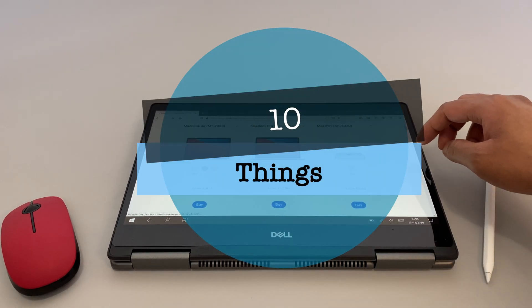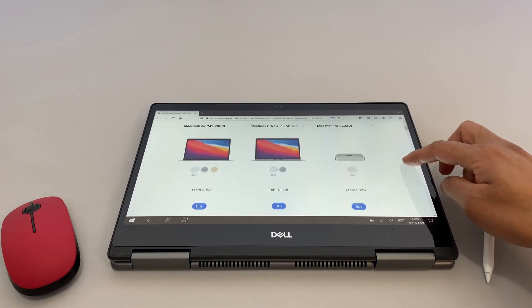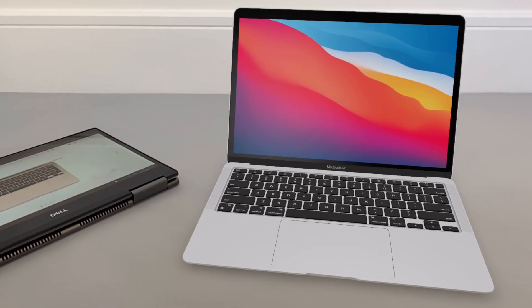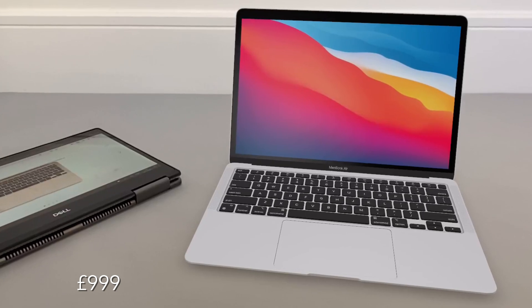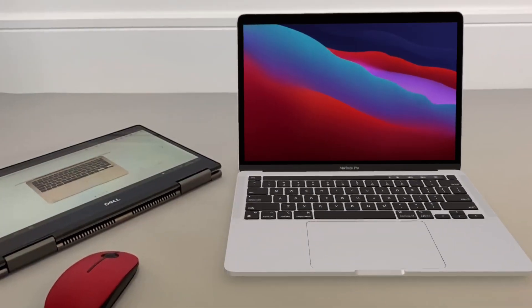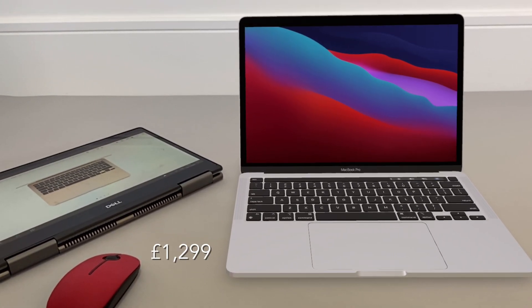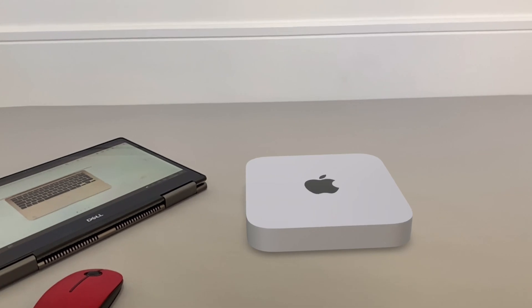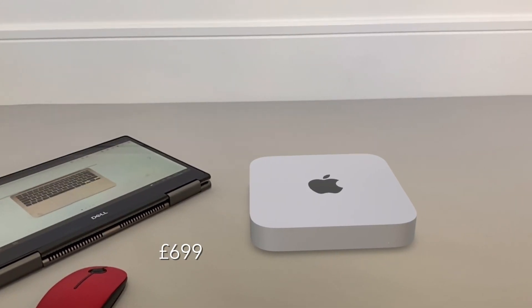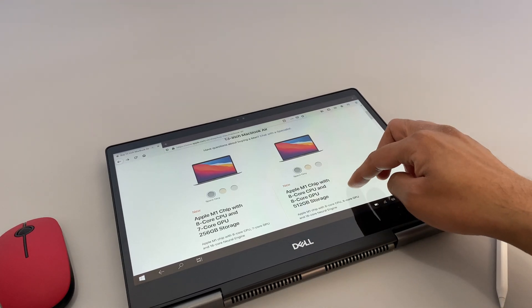Number one: we have three new Mac models with the new M1 chip. The MacBook Air starting at £999 or $999, then the 13-inch MacBook Pro — it's a 13-inch, not the 16-inch version — which starts at £1,299, and the Mac Mini which starts at £699.